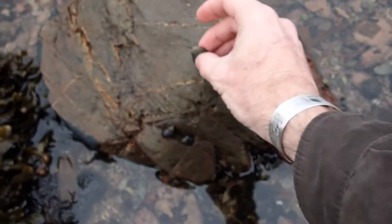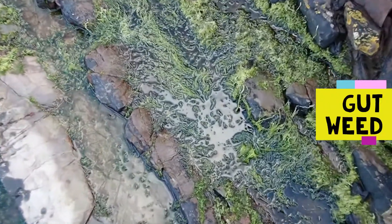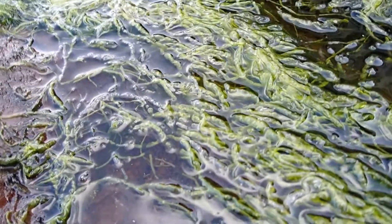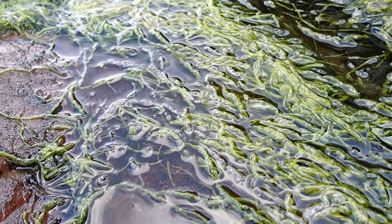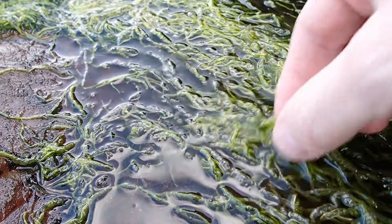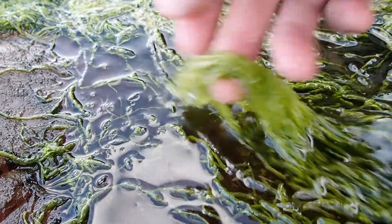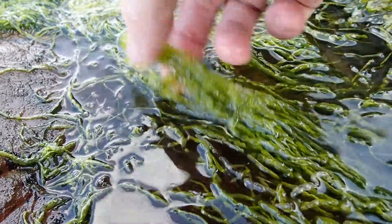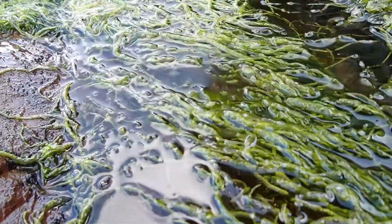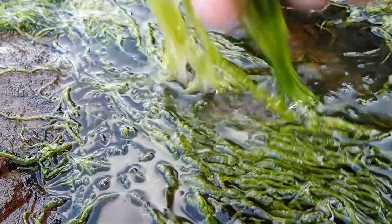Here we have a common seaweed of upper shore rock pools — this is gutweed. Gutweed is one of the Ulva species, which by and large are quite hard to distinguish down to species level, but gutweed is quite characteristic. It has long unbranched filaments which are air-filled — like the human gut, like intestines — and you'll find these floating straggle-like across the surface of upper shore rock pools. It's one of the Ulva species you can distinguish down to species level.